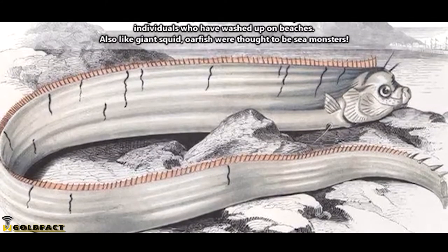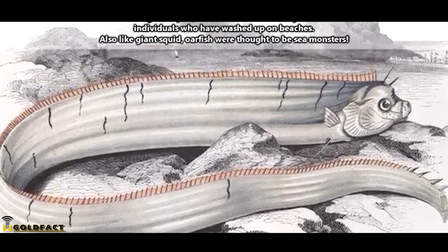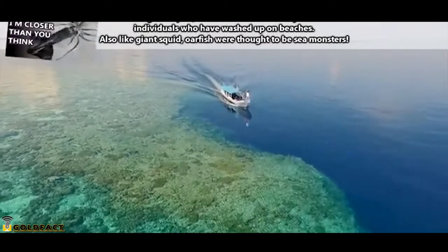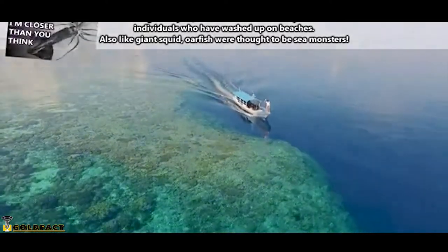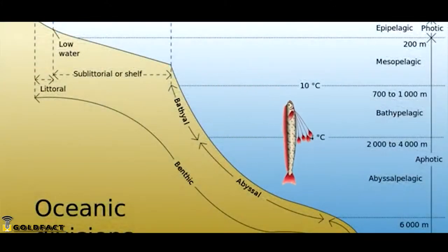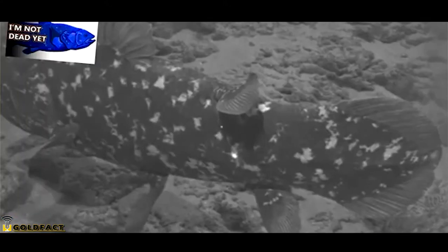Though their populations may spread around the globe, these fish are rarely seen. Heck, humans didn't even have video of a live oarfish until after the turn of the century. Oarfish live in the open ocean. They may occur from 65 to more than 3,280 feet below the ocean's surface.